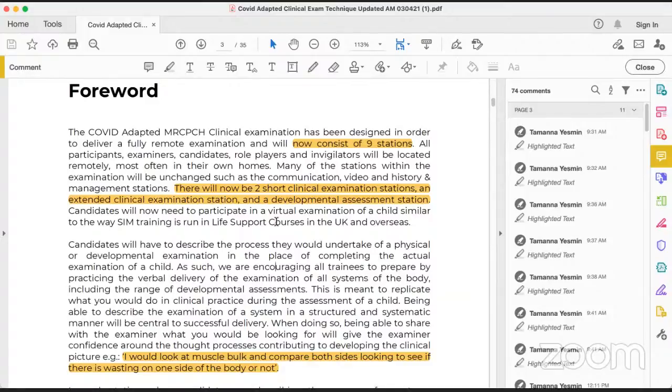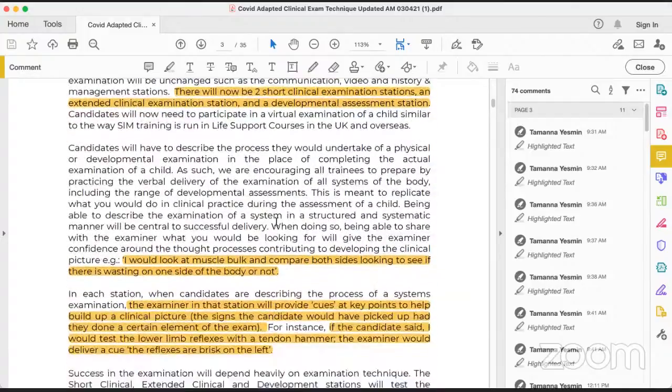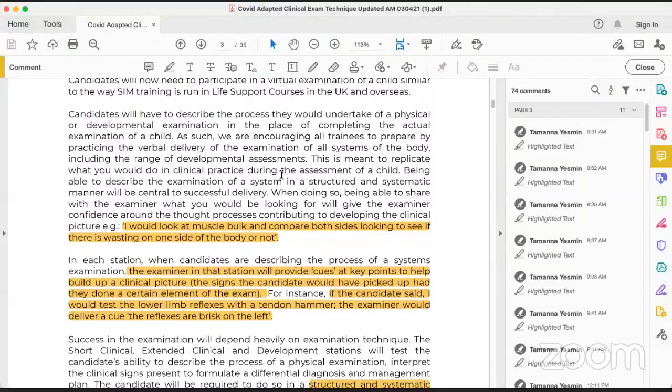During the clinical exam technique, for the short clinical station, you will be given a virtual scenario. Before the station, there will be a short period of three or four minutes where you will be given a universal cue. That universal cue will contain the complaint of the patient, like 'this patient may have a heart murmur, please examine the child,' or 'this patient has difficulty in walking, please examine the child.' After that universal cue, when you enter the station, after inspection you will do palpation according to the station.